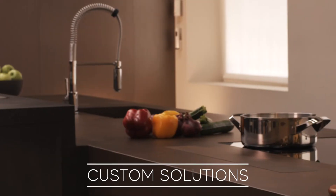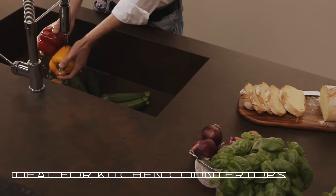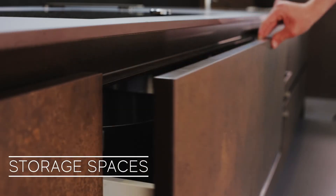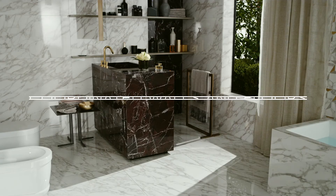Ceramic provides custom solutions for all kinds of surfaces. In the kitchen, it's ideal for countertops and storage spaces. In the bathroom, for coordinating tops and wash basins with the walls and floor.